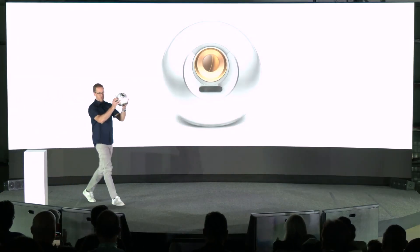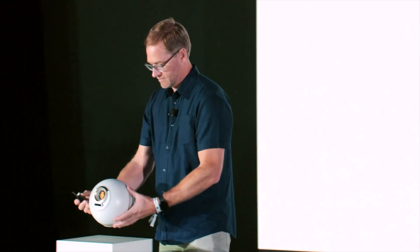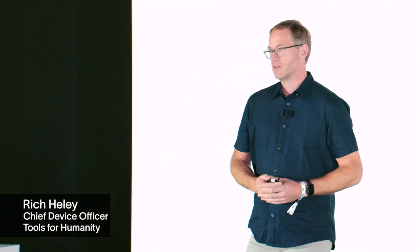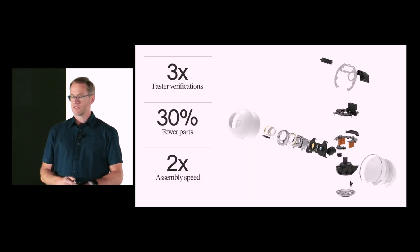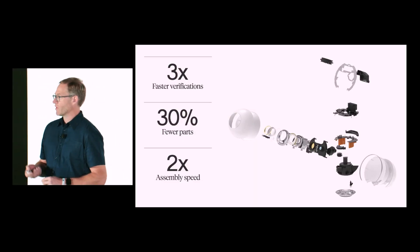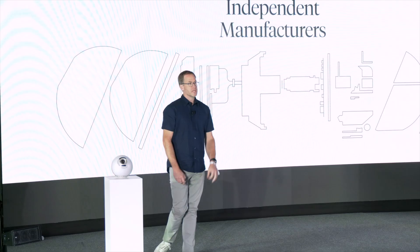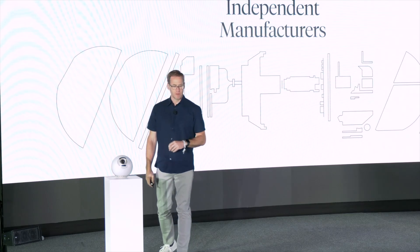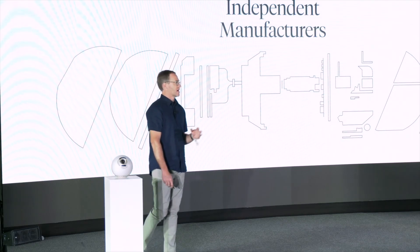Here's the new Orb. Besides being incredibly beautiful, it was designed from the ground up with scale in mind. The entire software stack was completely rewritten for all orbs to enable verifications three times faster than before. The new Orb was designed with 30 fewer parts and enables assembly at twice the speed. They are initially tripling production capacity with plans to increase that even further with new assembly partners and locations around the world.